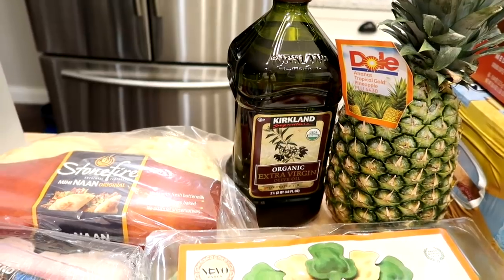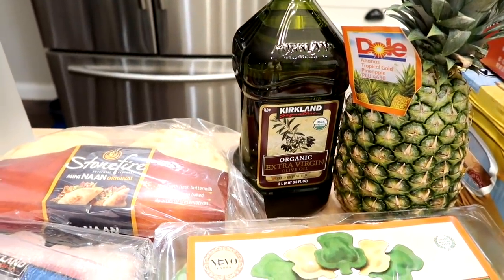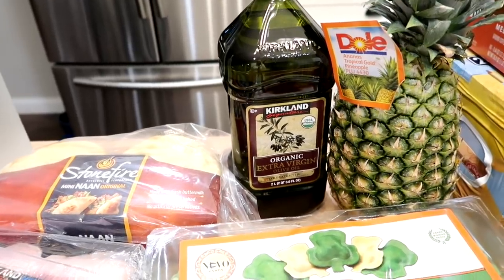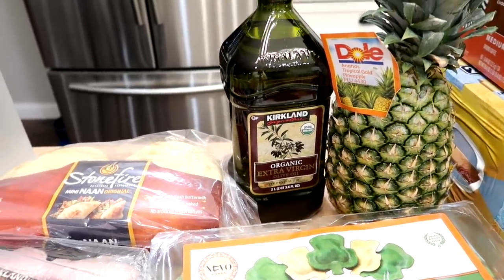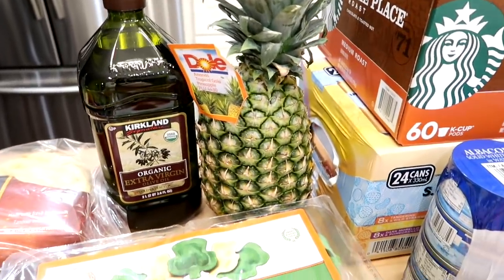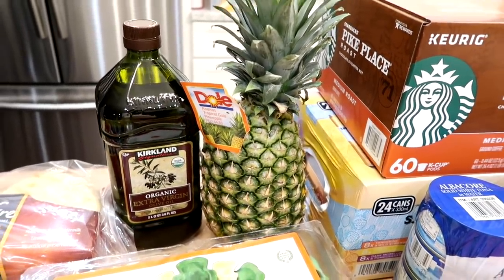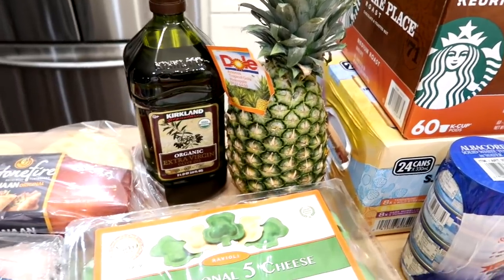I also picked up some Kirkland organic extra virgin olive oil — I like to get that every time I go there. I have an olive oil dispenser by my stove and I like to fill it up with this; it's good quality at a decent price. They also had pineapples on sale for $2.99, so I grabbed one. I'll cut that up and we'll eat it this week for snacks and breakfast.